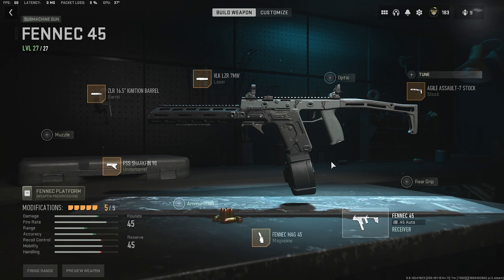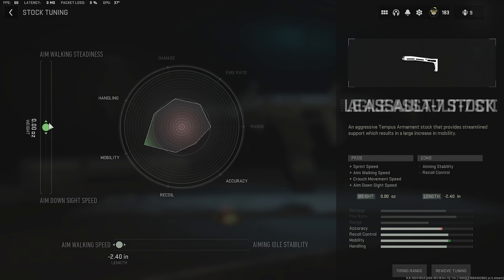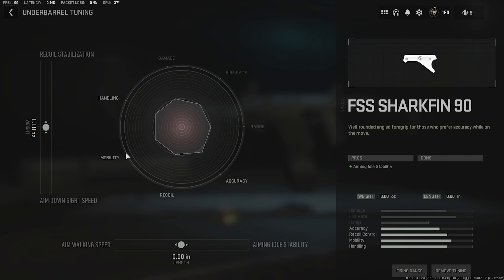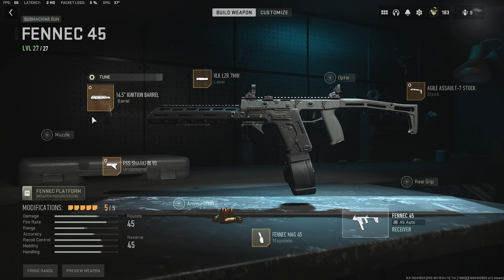For the barrel we'll be rocking the Ignition Barrel. Under barrel it will be the FSS Shark Fin. A 45-round magazine, of course. For the stock, Agile Assault, and the laser will be the VLK LZR. Stock tuning: aim walking speed and aim down sight. Barrel tuning: aim walking speed and damage range. Under barrel tuning: aim down sight and aim walking speed.